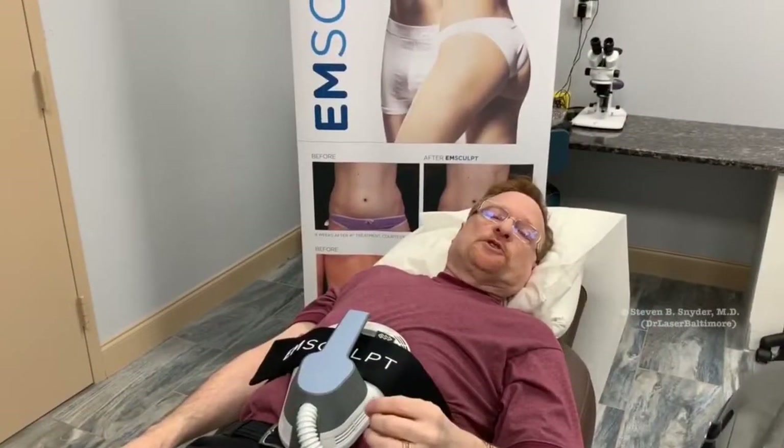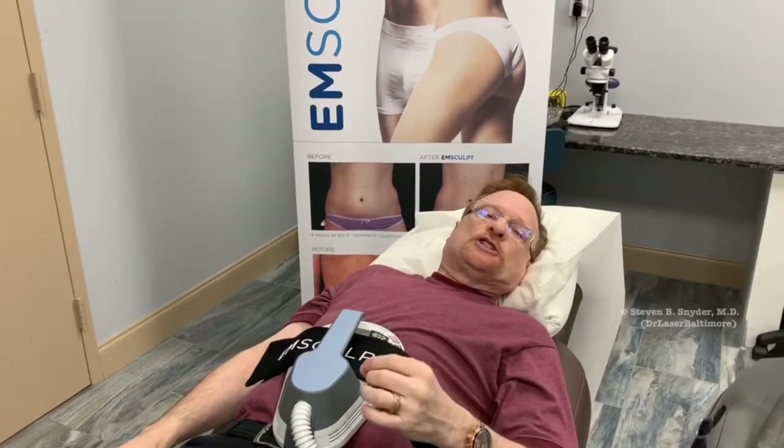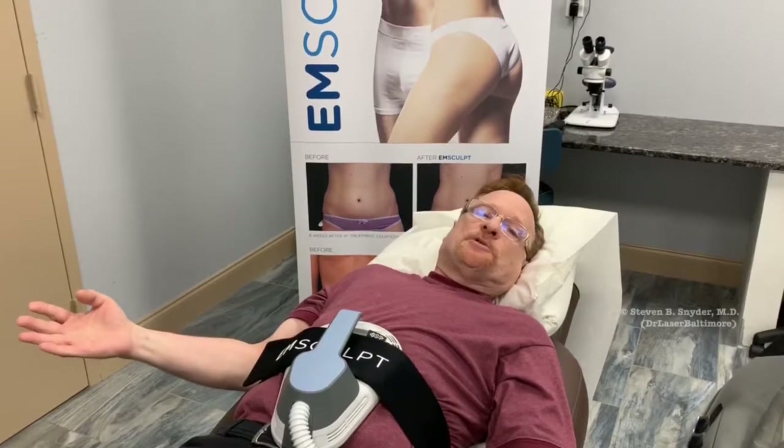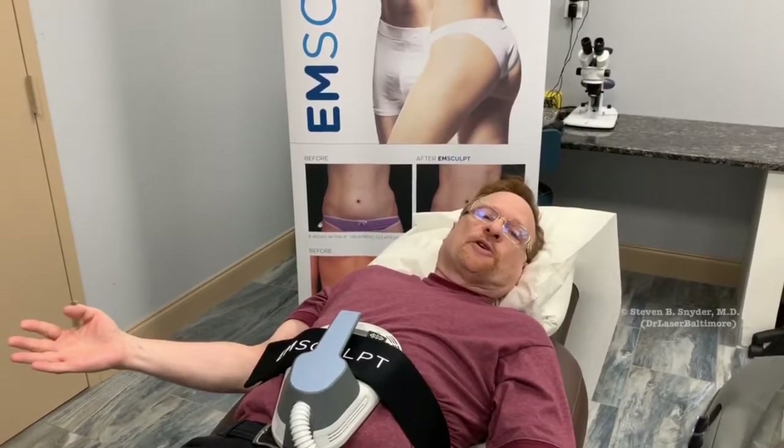I am getting the equivalent of doing 20,000 crunches in just a 30-minute period, and here I am just lying on the table while the M-Sculpt does all the work for me.